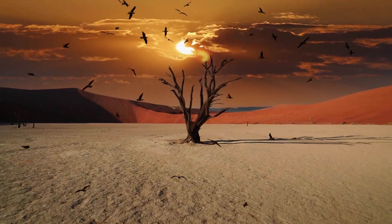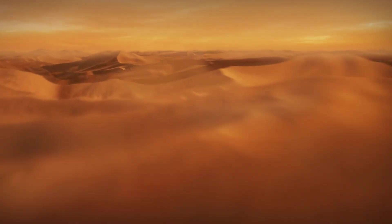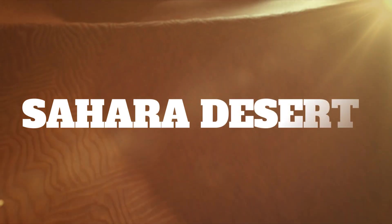All dry. Burning from the sun. All around and hard for all living things. Hot and endless. Even reptiles struggle. Welcome to the Sahara Desert.